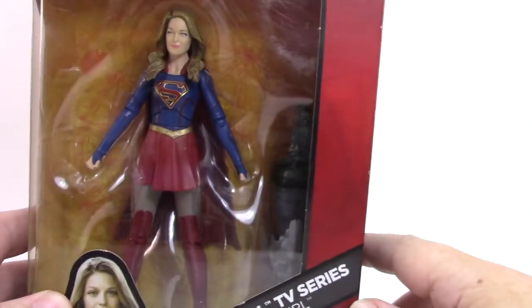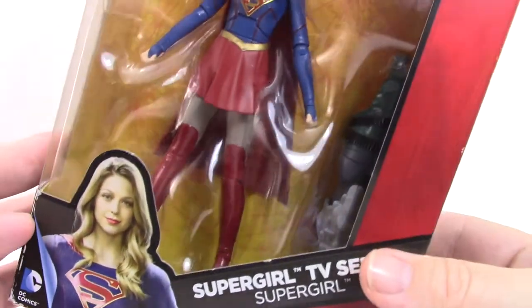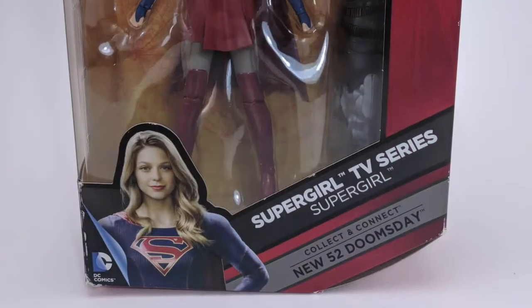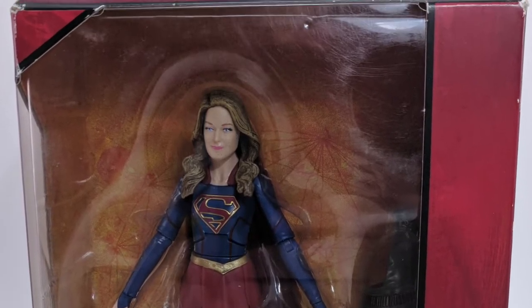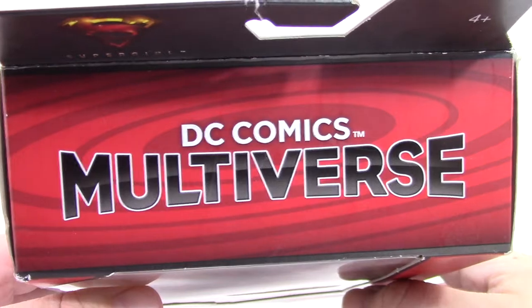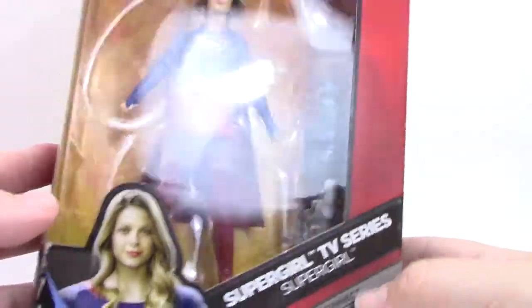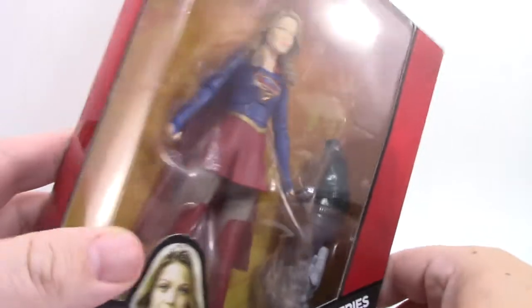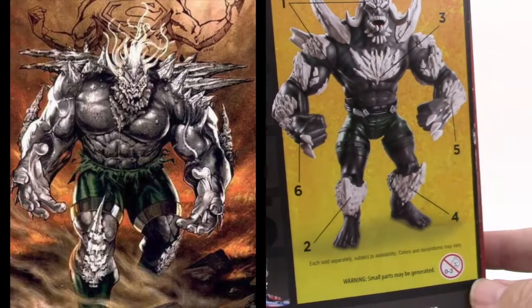Supergirl is prominently displayed in the package. You've got the picture there of Melissa Benoist — is it Benoit or Benoist? I don't know, tell me in the comments. The figure is displayed nicely. I do like it when they feature the figure and not all the goofy art and bullcrap on the package. It says DC Comics Multiverse, probably should be a trademark on that too. Does come with a piece of Doomsday from the New 52. He doesn't look so bad, honestly. He looks like Doomsday.